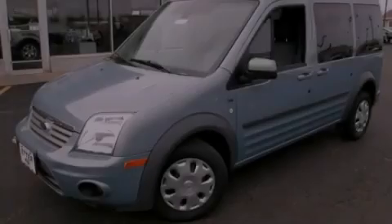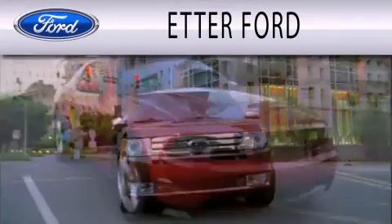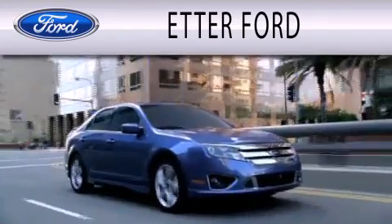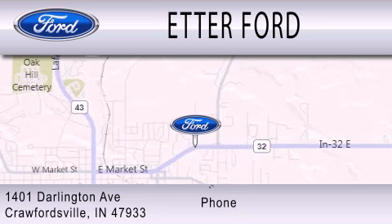Please call us today for more information on this great vehicle. Head Air Forward is dedicated to doing everything possible to ensure that the experience you have selecting your next vehicle is as pleasant as possible. We are located at 1401 Darlington Avenue in Crawfordsville.